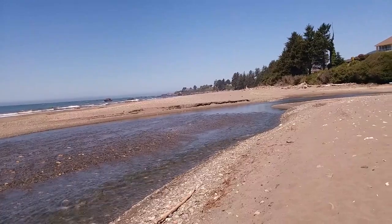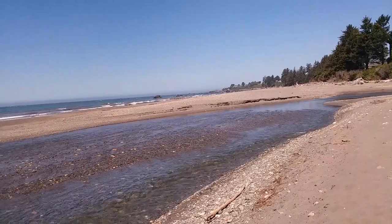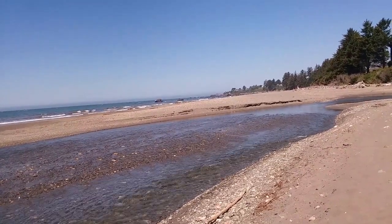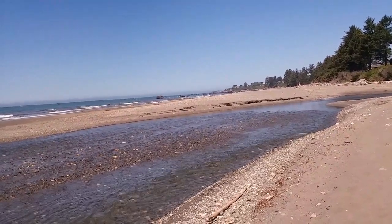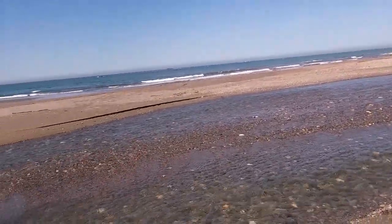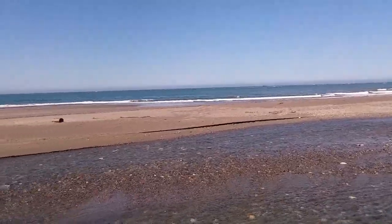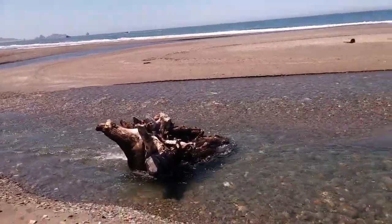I've shown you the mouth of the Smith River — the northernmost river mouth in California. So I've shown you the southernmost river in Oregon on the coast and the northernmost river in California on the coast. There are interesting rocks to see too. The sea stacks of Oregon are really pretty. If you've never been here, it's really pretty.